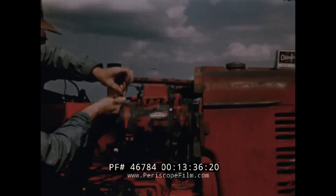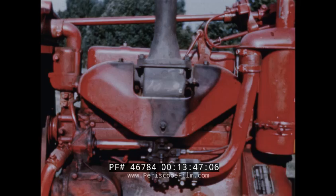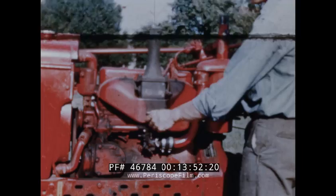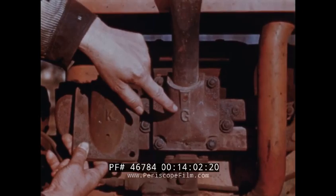Now, what about manifold regulation? On this tractor, a lever regulates the heat adjustment. The H or hot position is the proper position for heavy tractor fuels. The center position is for power fuels. For gasoline, set the damper in the cold position and remove the metal shield. Some two-fuel tractors have removable manifold heat regulators marked K for fuels heavier than gasoline and G for gasoline.